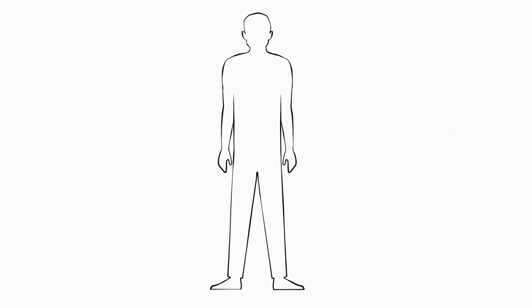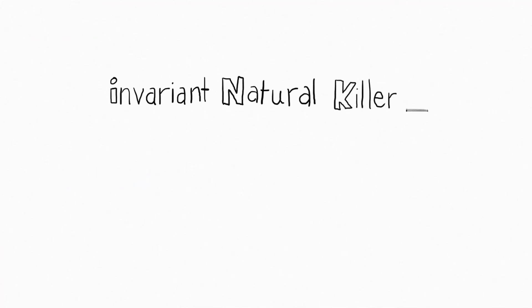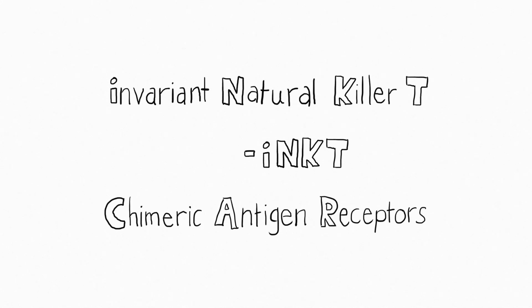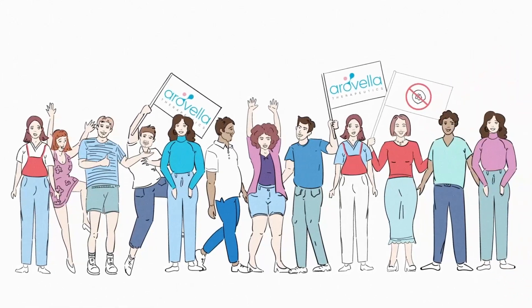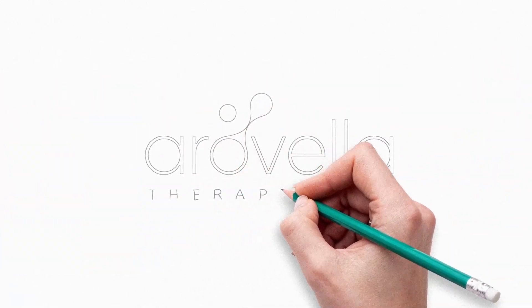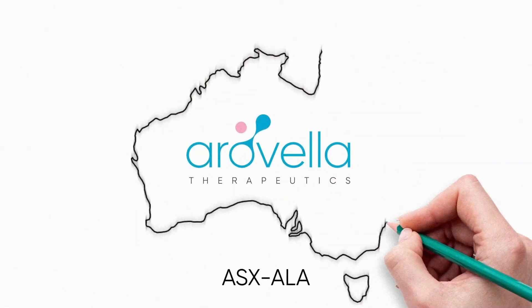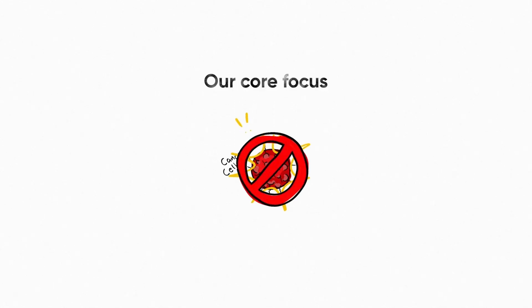In this video, we are going to explain what cell therapy is, and in particular, invariant natural killer T cell therapy in combination with CARs — chimeric antigen receptors. After watching this video, you will be able to explain the cell therapy revolution and grasp its future potential in the fight against cancer. Welcome to Aravella Therapeutics. At the time of making this video, we are the only Australian biotech company developing an iNKT cell therapy platform. Our core focus is on developing therapies to treat cancers.